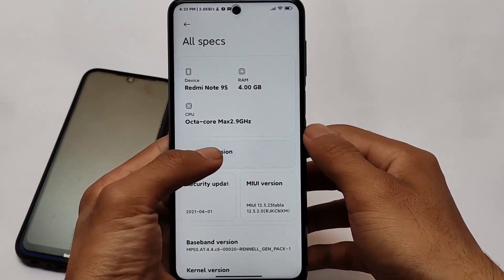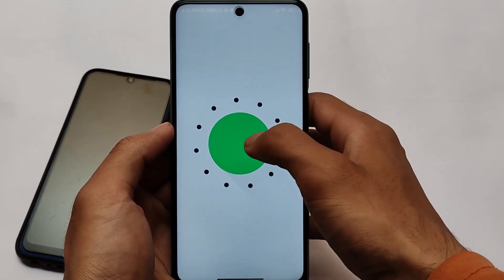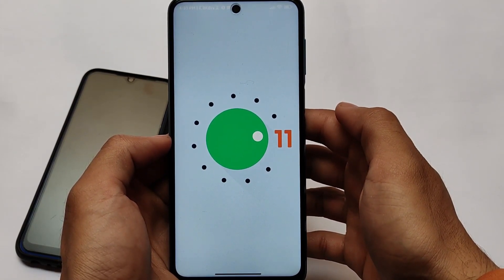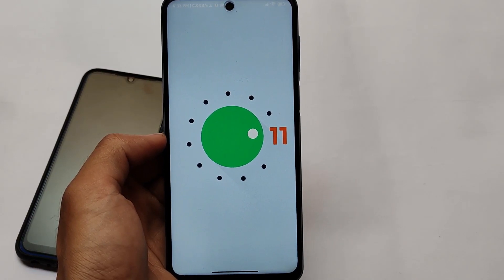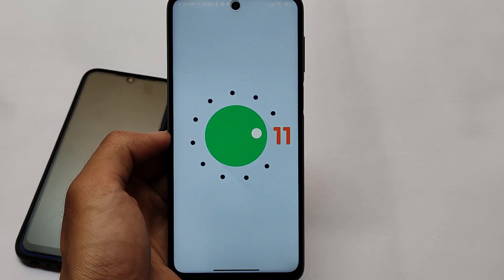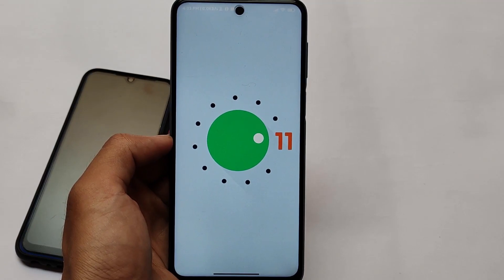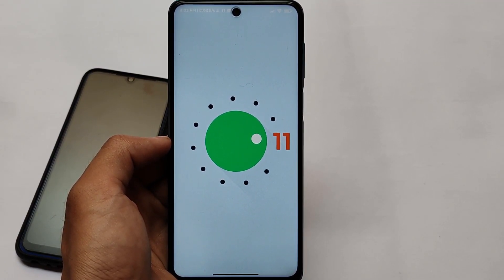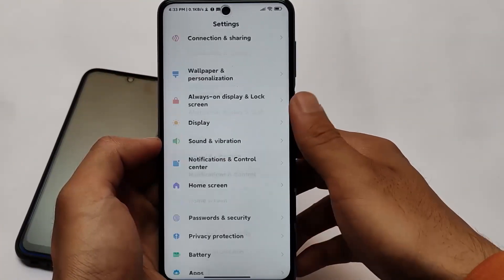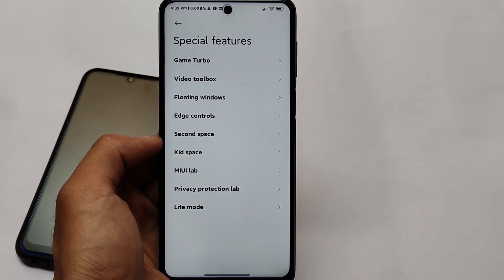This build is MIUI 12.5.2 stable version, based on Android 11. Almost every device got MIUI 12.5 based on Android 11. Android features are of course present, but some people don't like Android 11 since it's not as fast as Android 10. In my case I always prefer Android 10, but my device doesn't have it, so I'm using Android 11. Almost every feature is the same from MIUI 12.5.